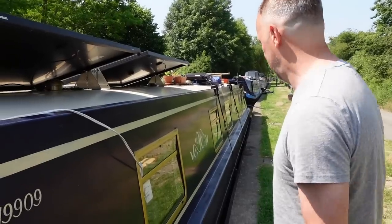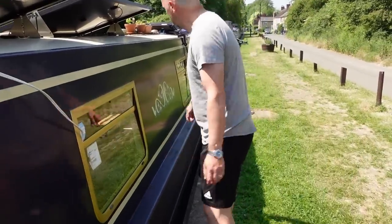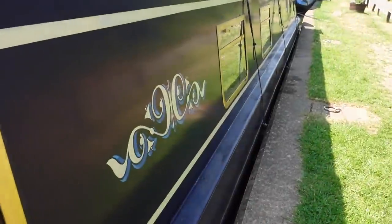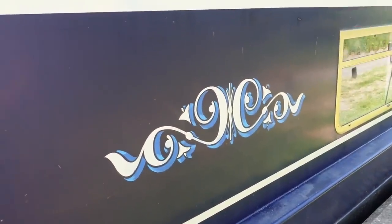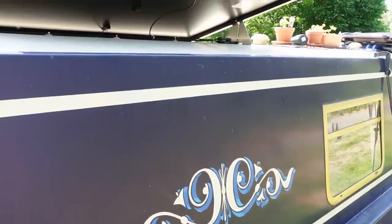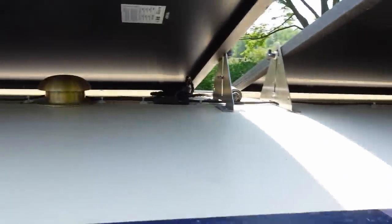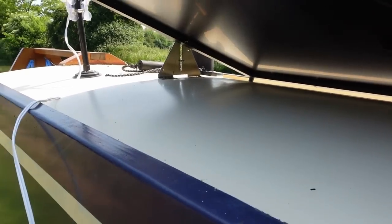We like this detailing and we don't want to lose it. We're not trusting ourselves to paint it, so we're thinking we'll probably get someone to do it — but that's much further down the line. The roof was done not long ago actually, so the roof's in really good condition. It had been repainted before we got her.